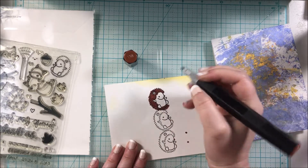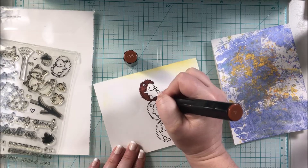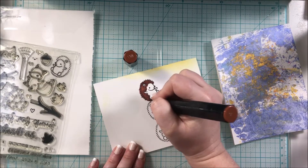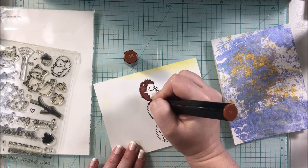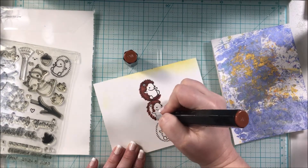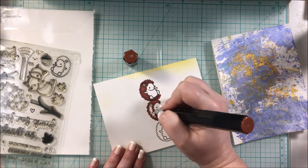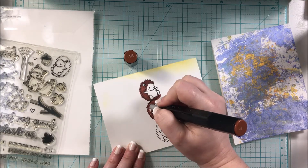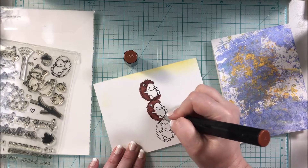Definitely hop along with all the different videos to see more hedgehog projects from other great creators, and enter the giveaway for a chance to win — you're not going to want to miss them!